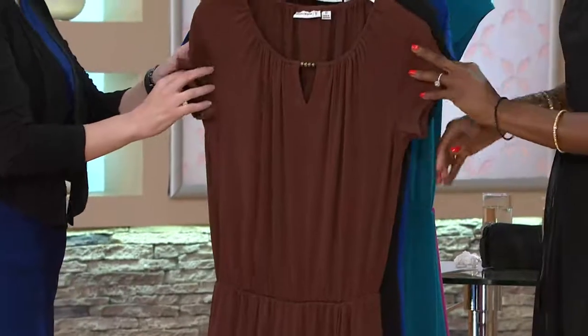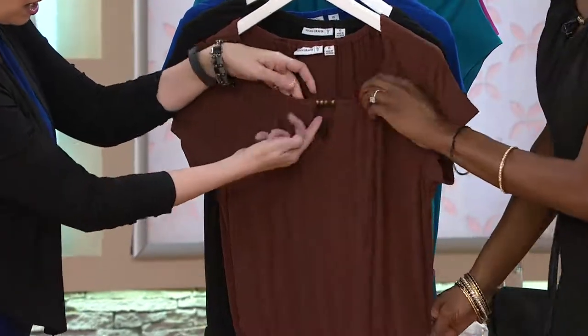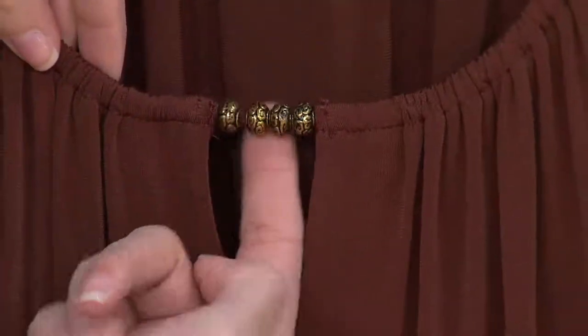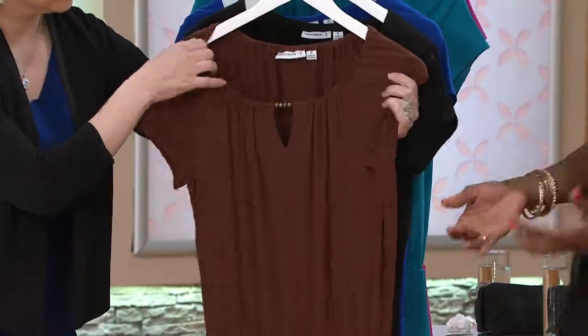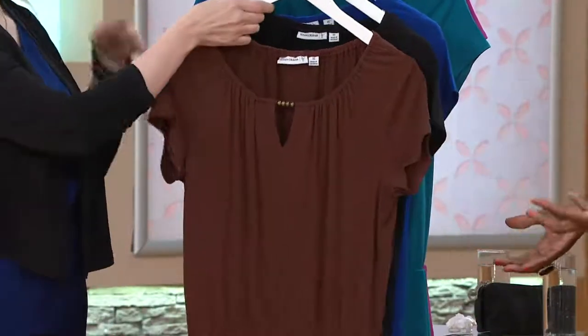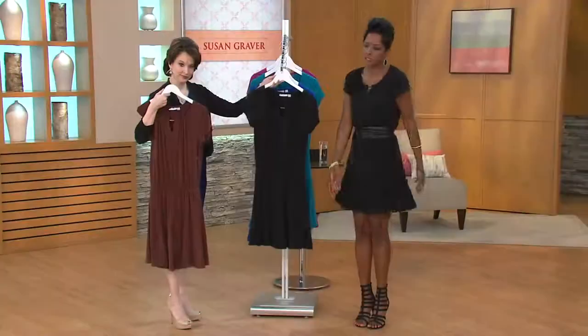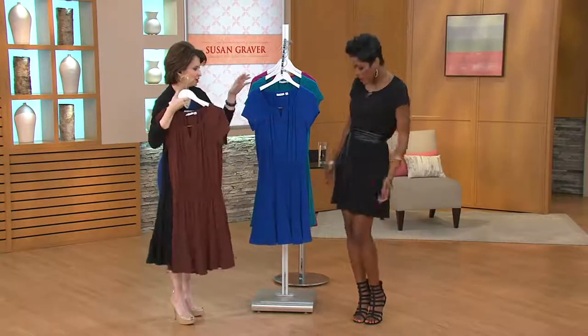This beautiful warm cocoa is gorgeous, and don't you love the beading details? It's a very global chic bead, if you will. I just love that little keyhole detail as well. And because it's liquid knit, it's just a great fabric — easy to wear, cool in the summer. This is just a revolutionary fabric.